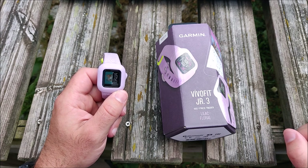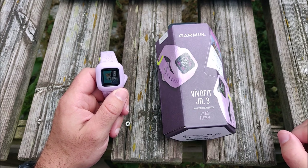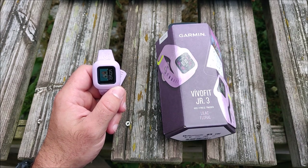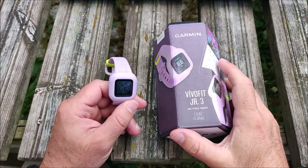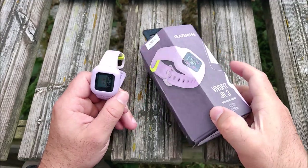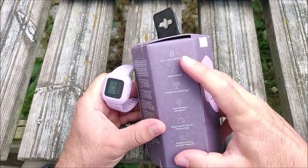While recording, the list price on the Garmin web page is $79. For the current price, check the link in the description. Next, the key features.